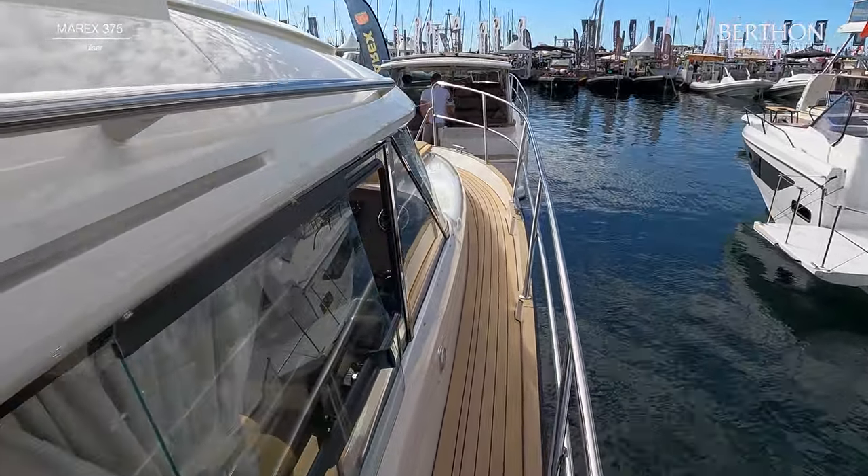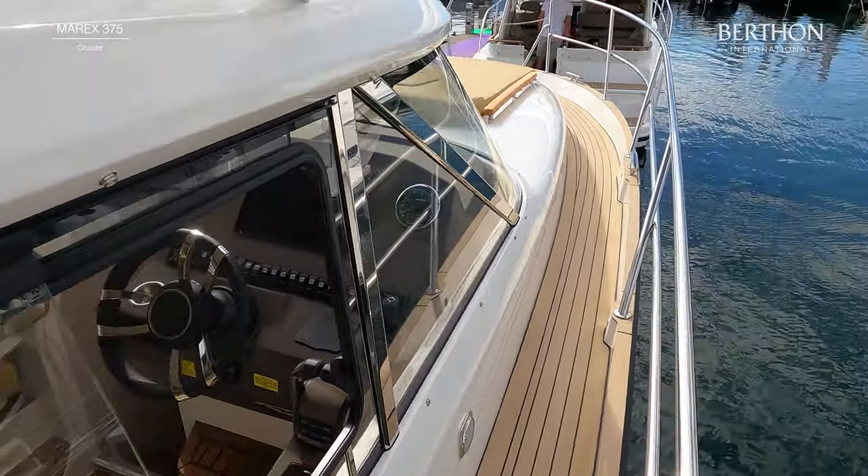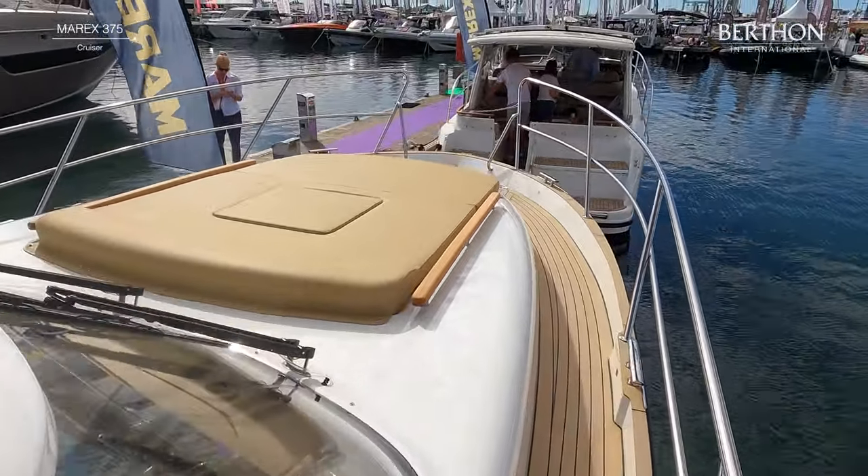The wide side decks feel safe and secure with plenty of handrails and high side rails. The side decks can be specified in GRP, teak or synthetic decks.